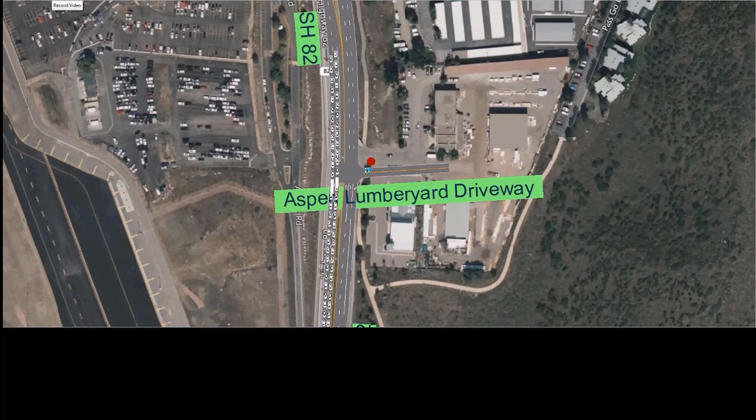This is a recording from our existing conditions model for the AM peak hour. In this simulation, you can see the stop sign in place at the Aspen-Lumberyard driveway. We calibrated our model to replicate the same queue from the lane drop at Harmony Road — you can see it extending past the Aspen-Lumberyard driveway.